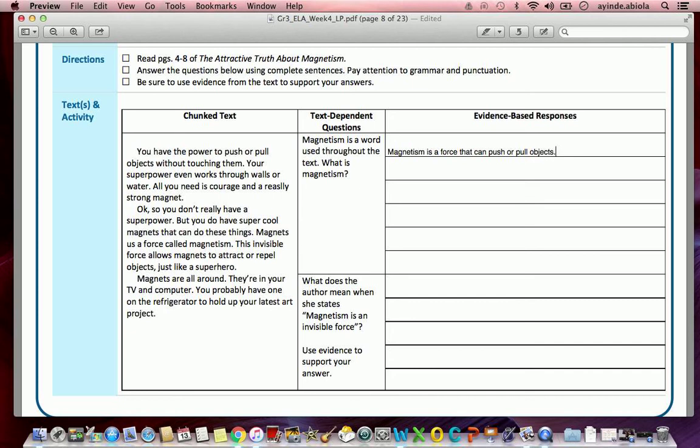Magnetism is a force that can push or pull objects. Next question: 'What does the author mean when she states magnetism is an invisible force? Use evidence to support your answer.' What does it mean when she says it's invisible? I'll read part of the chunk text: 'Magnets use a force called magnetism. This invisible force allows magnets to attract or repel objects just like a superhero.' So again — why does the author state that this force is invisible?